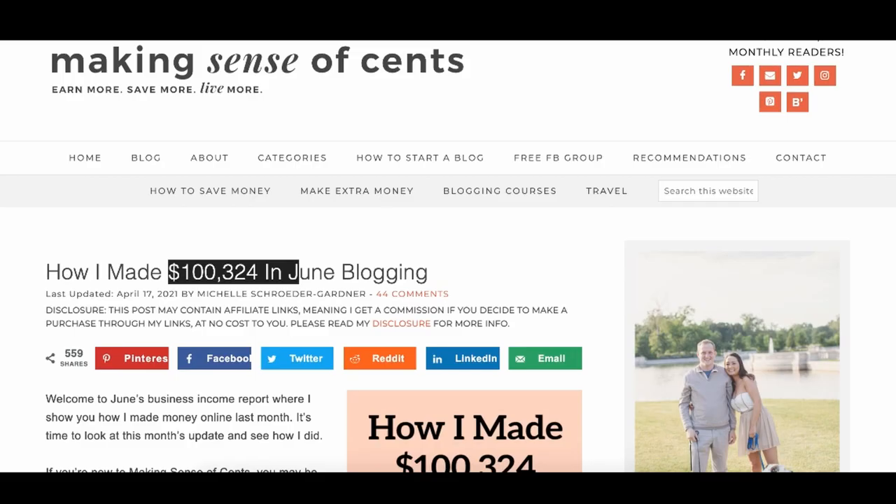I learned what affiliate marketing was and realized I can literally get paid by promoting products I did not have to create, did not have to ship, and did not have to manage on the back end. That concept completely changed my life, because my entire life I thought I needed to become a doctor, dentist, lawyer, or nurse to make six figures — and here are these people making it in a single month.